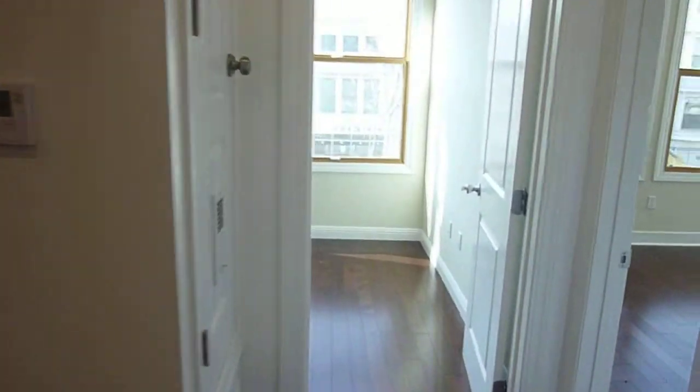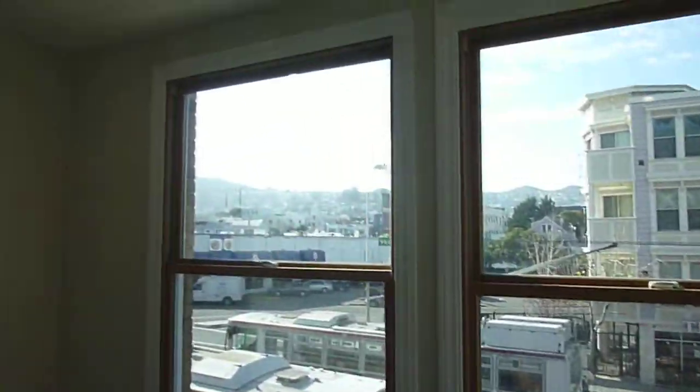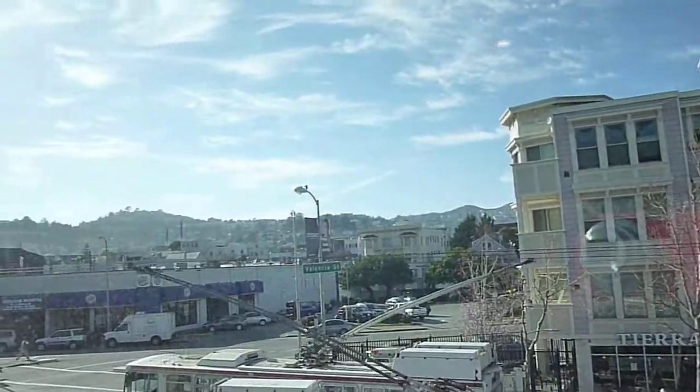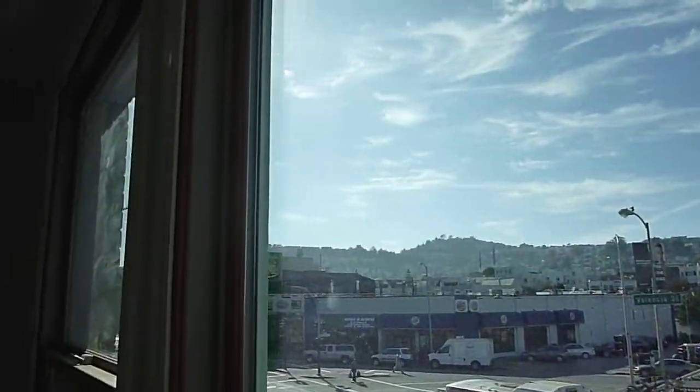The first bedroom is the smallest and has big windows that give you a panoramic view up towards the mountains, Diamond Heights, Twin Peaks, and out onto Mission Street. The bedrooms also feature recessed lighting and the closet has a folding door.